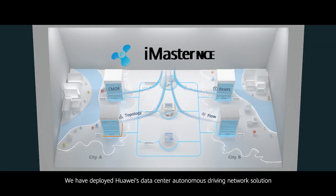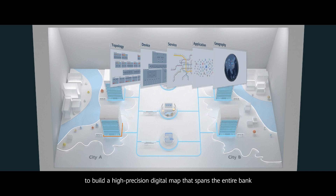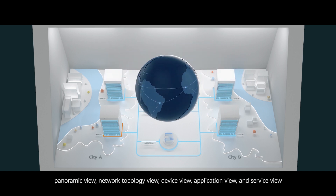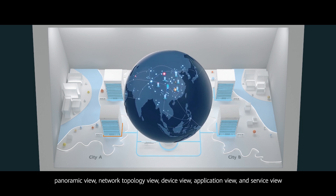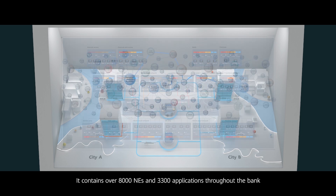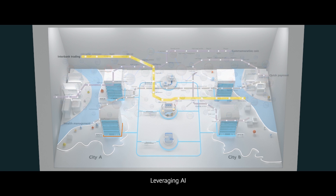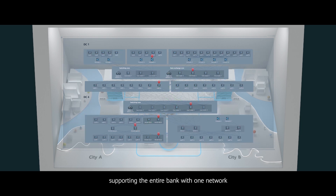We have deployed Huawei's Data Center Autonomous Driving Network Solution to build a high-precision digital map that spans the entire bank. This map consists of five layers: Panoramic View, Network Topology View, Device View, Application View, and Service View. It contains over 8,000 NEs and 3,300 applications throughout the bank. Leveraging AI, we can intelligently discover and update these NEs and applications, supporting the entire bank with one network.